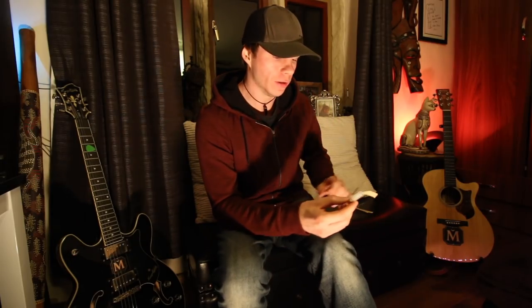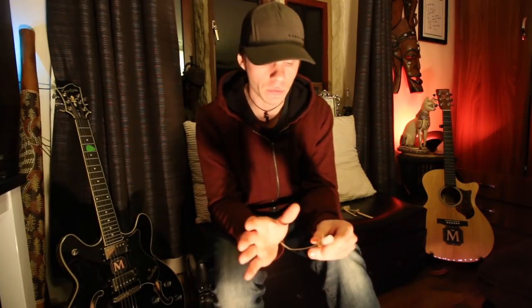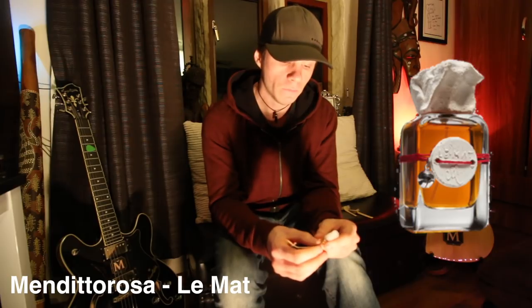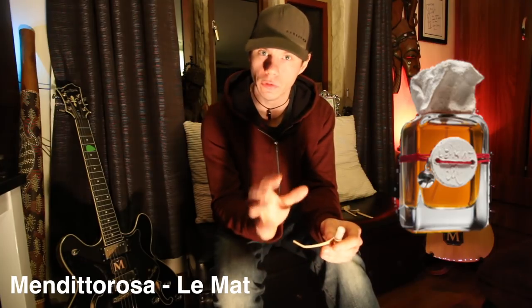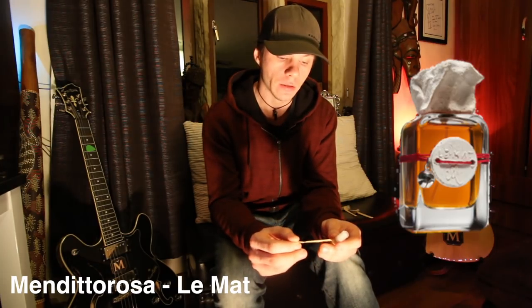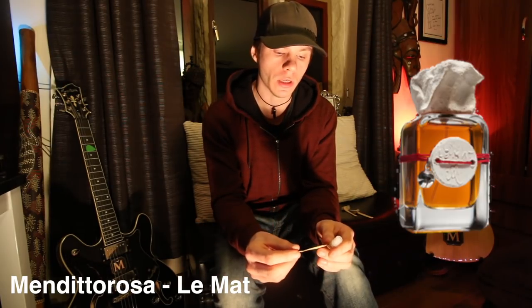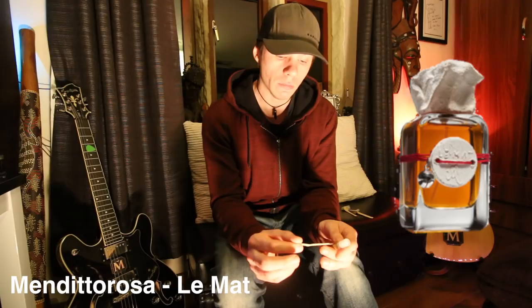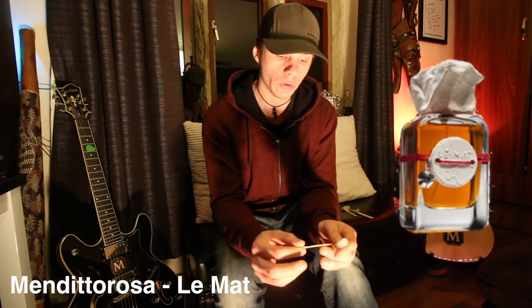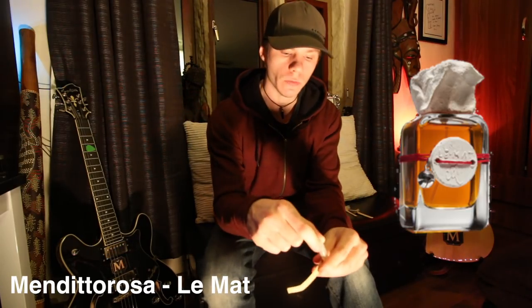This is a first impressions video of a few mixed niche samples. I'm not going to be able to pronounce these names — I'm going to butcher them. I'll have the name up on screen. This particular one is called Le Mat from the Talisman series. I'll put the full description on screen so you can see. This is casual first impressions, so don't take this too in depth. The notes are black pepper, rose, geranium, nutmeg, rose, cashmere wood, cloves, immortelle and patchouli.